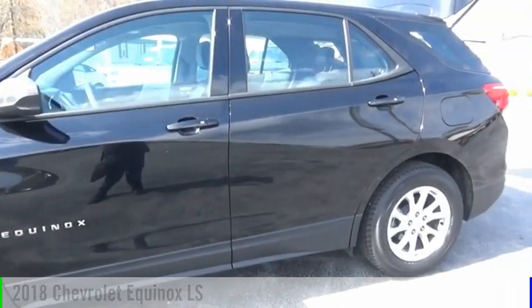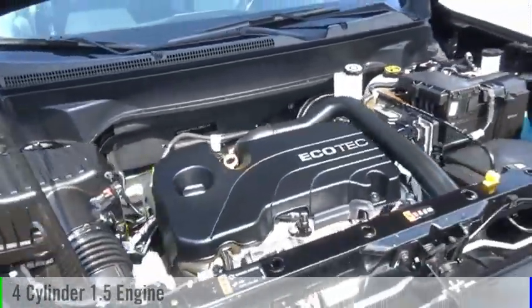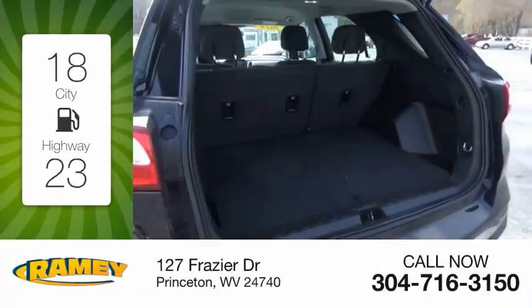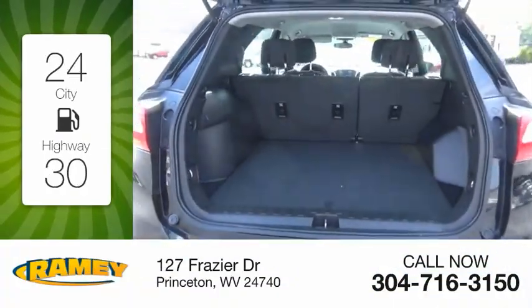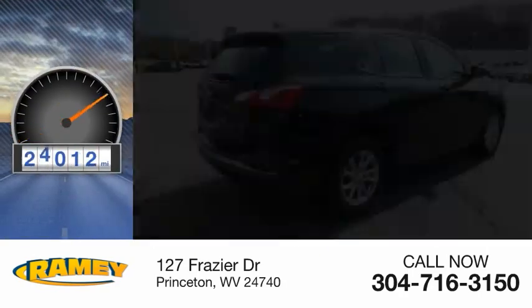This vehicle is powered by a four-wheel drive, four-cylinder, 1.5-liter engine, and comes with an automatic transmission. Great fuel efficiency saves you money by requiring fewer trips to the gas station. This vehicle has less than 25,000 miles.